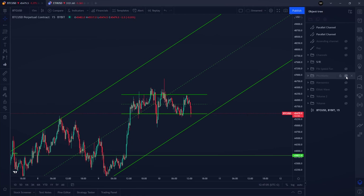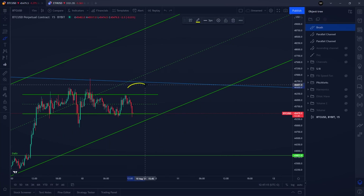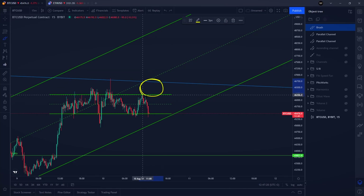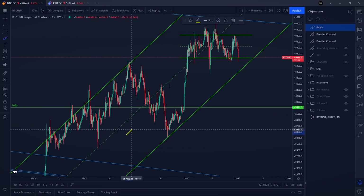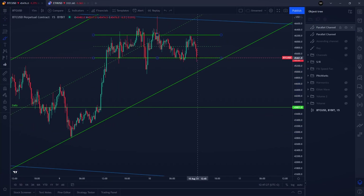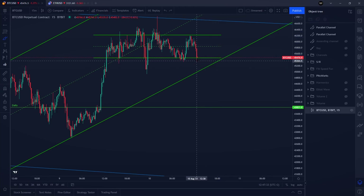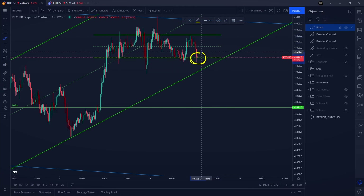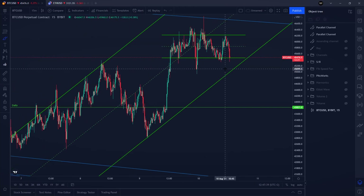My preferred short level is around $46,700, where we have the pitchfork, the diagonal level from the ascending channel, and a potential deviation from the range. Nevertheless, Bitcoin is still in an uptrend, so it is much better to be looking for long positions around support levels — either at the bottom of the current range or around $45,000 if we go a little lower.